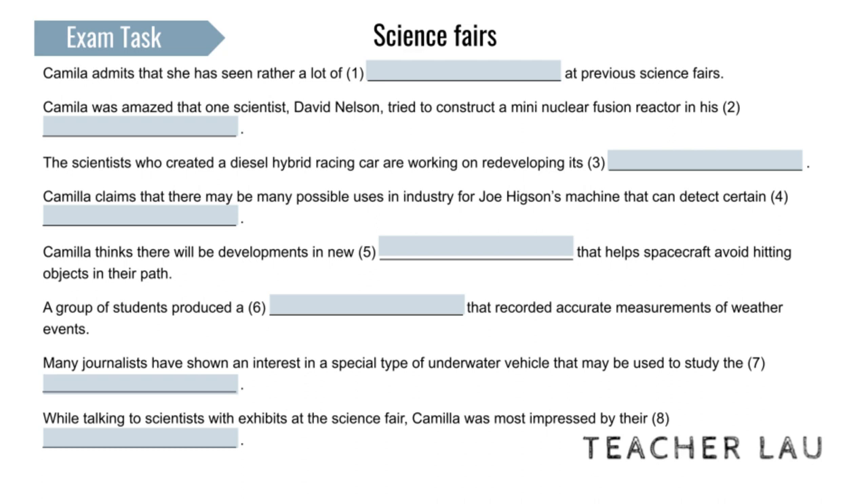It's been a privilege to chat to scientists exhibiting here. Their ambitions to find solutions to the problems on this planet are wonderful to see. The originality is extraordinary, though what shines through above all is their attitude. If something goes wrong, they work on it till they find an answer.